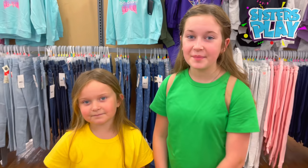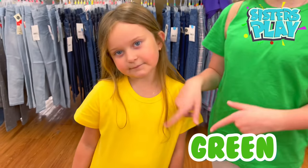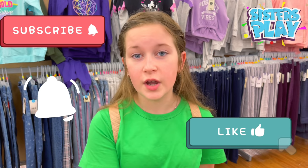Hey guys, welcome back to our channel! In today's video, as you can see, we're doing a school supplies shopping challenge with green and yellow. Before we start, please go like and subscribe and hit that bell so you get notified whenever we post a new video.